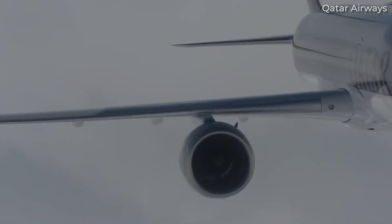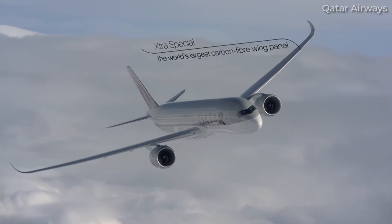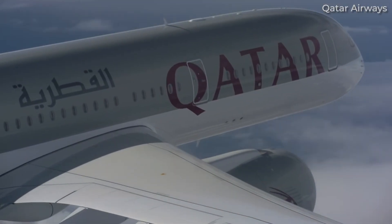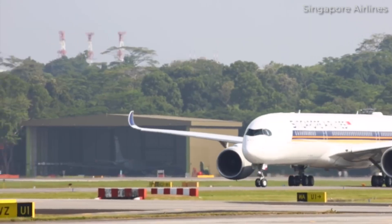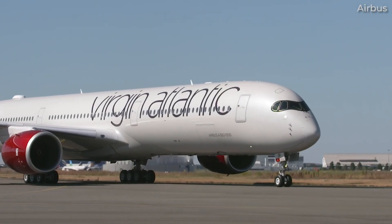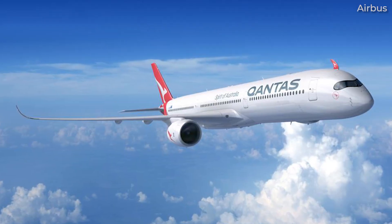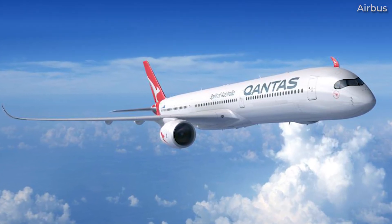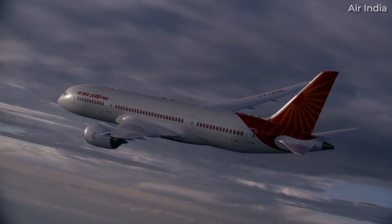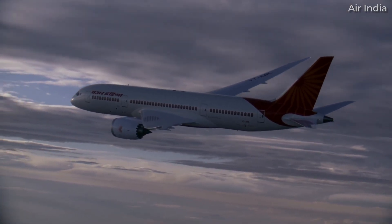The Airbus A350 was introduced in January 2015 with Qatar Airways and has proven a much more popular product among airlines. In total, there have been 482 deliveries globally to more than 30 airlines. Major operators include Singapore Airlines, Delta Air Lines, Lufthansa, and Qatar Airways. Both UK legacy carriers — British Airways and Virgin Atlantic — also operate the type, among many other airlines worldwide. Qantas will be a future customer, having selected it for its Project Sunrise long-haul operations, while Air India is rumoured to have an order coming soon.